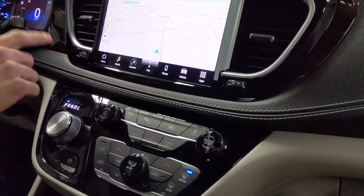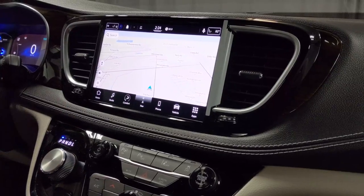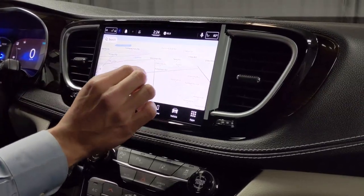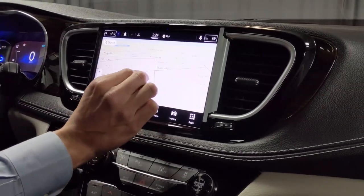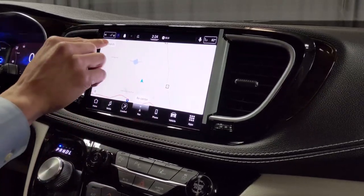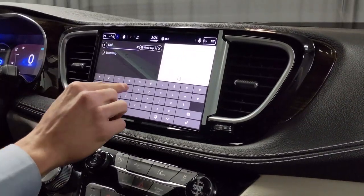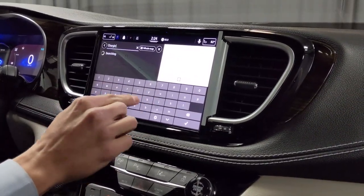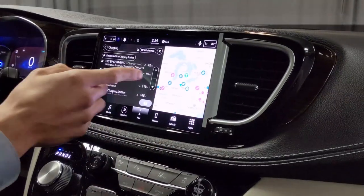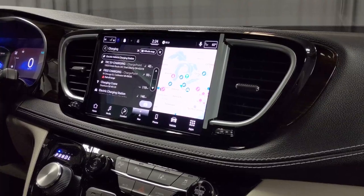Above that, they have the new Uconnect 5 10.1 inch screen with TomTom navigation. This is a completely interactive screen — you can zoom in and zoom out. Say you're searching for a destination, like a charging port you need for your battery. You just type in 'charging' and it pulls up all the charging stations in your area or close to you.